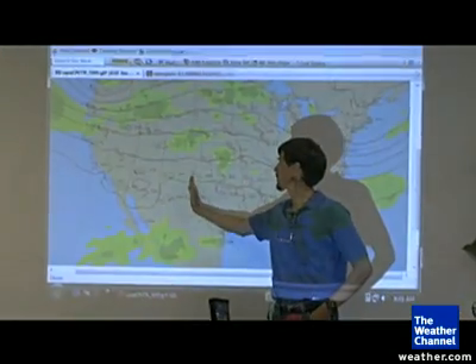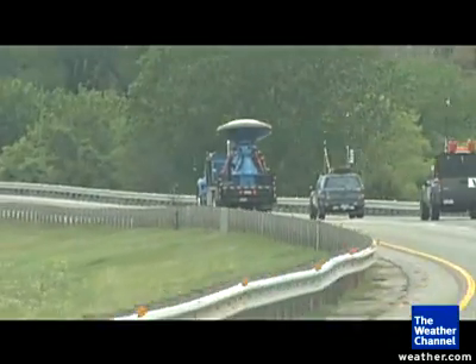Our plan for today calls for us to hit the road just basically as soon as possible. Vortex-2 teams have been criss-crossing towns the last few days, first in Oklahoma and then in Texas — Amarillo, Tulia, and Silverton.